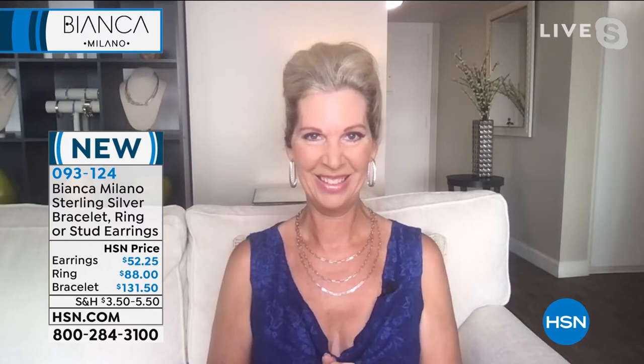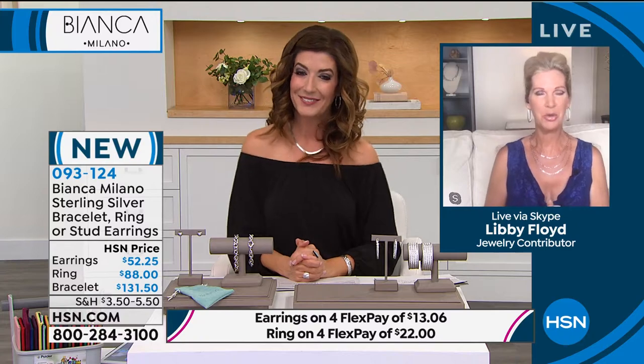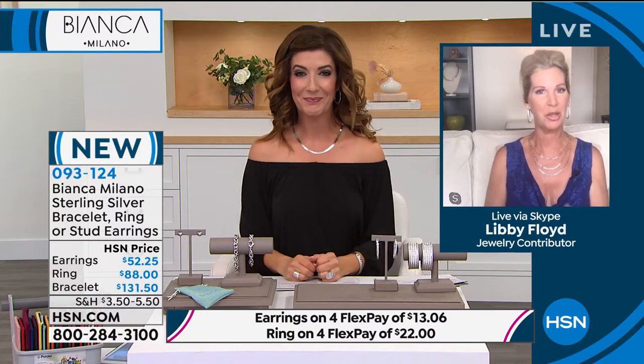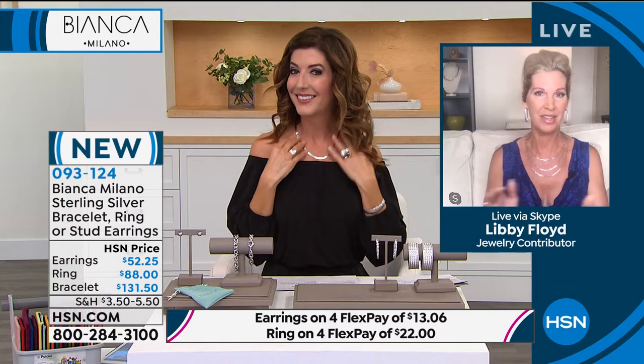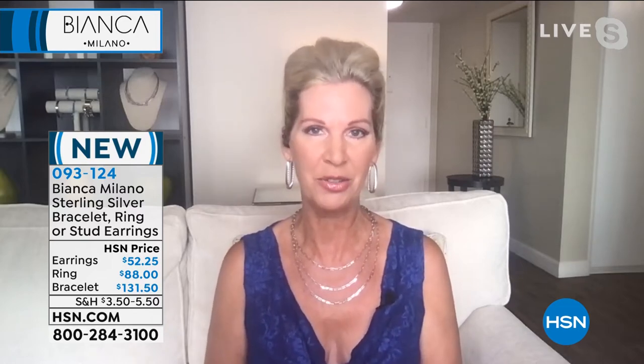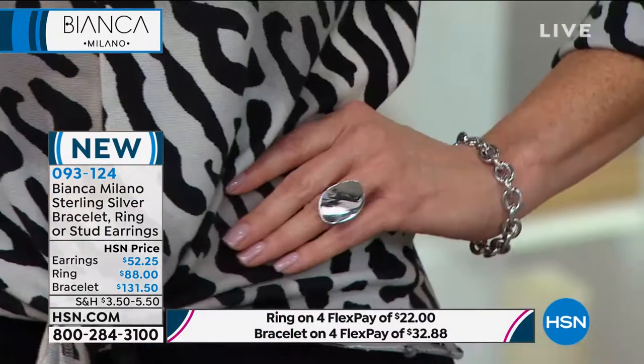Let me introduce my fabulous guest — spending two hours with a great friend and incredible jewelry expert credentialed by the GIA: Libby Floyd, who brings us Bianco Milano. Happy New Year, happy 2021! We're going to Milan, Italy for the next hour with this beautiful handcrafted jewelry — solid sterling silver bathed in precious rare platinum, made exclusively for HSN. You'll be bellissimo 24/7. And Sarah, these earrings are brand new and fabulous.